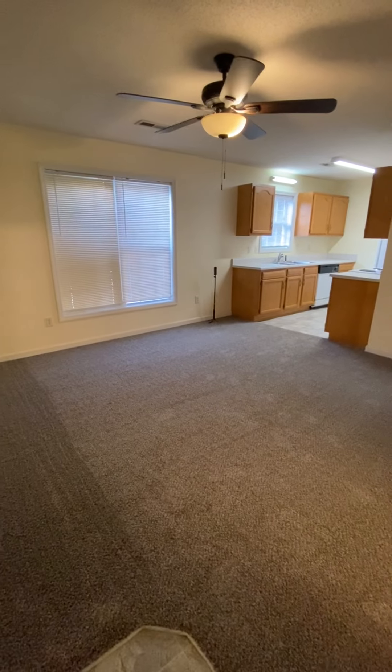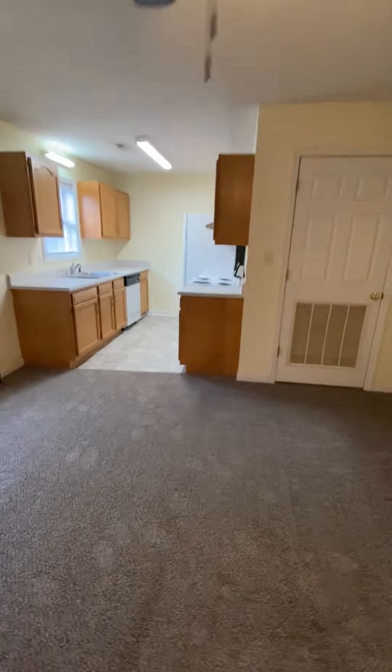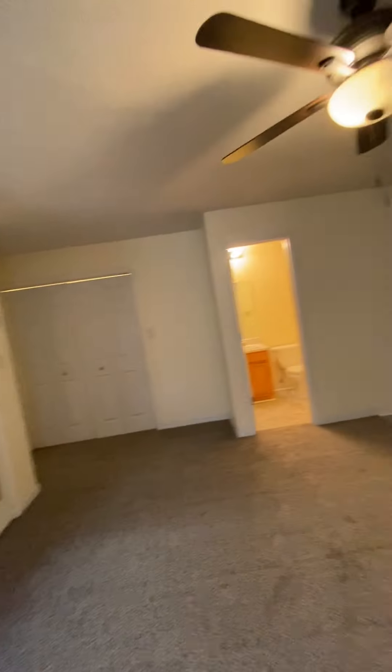As you can see, it has a spacious living area with brand-new carpet and flooring throughout.